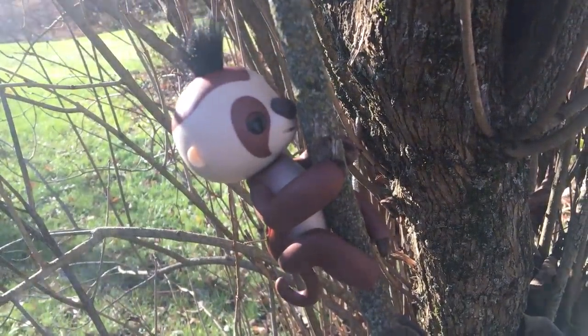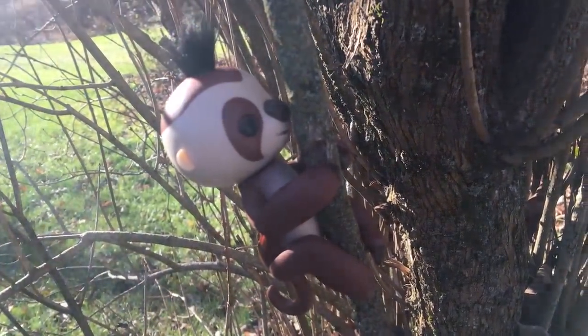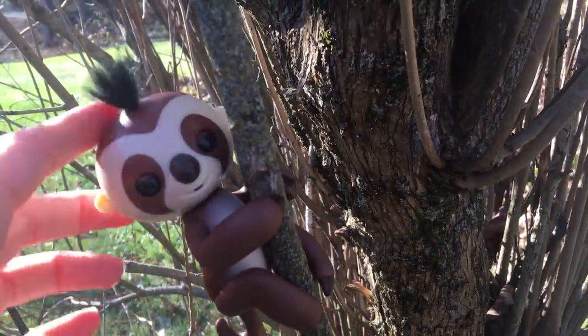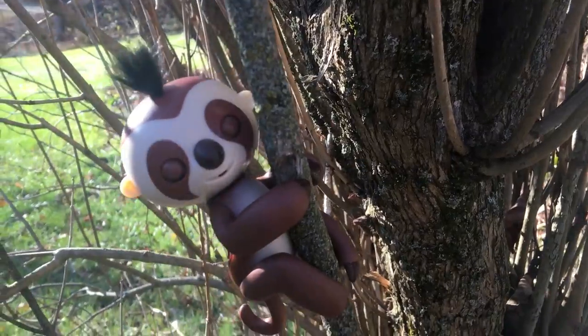Now you want to make sure you get a real fingerlings, not some of those fake happy monkey things that people are trying to pass off as real, because they're not the same. This one is interactive and he's adorable.